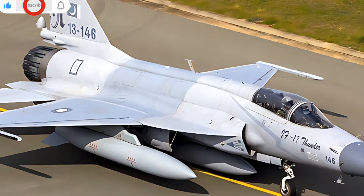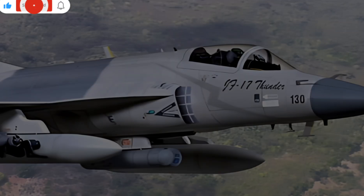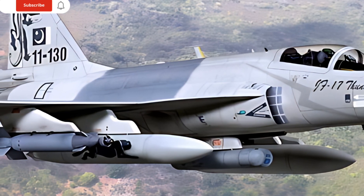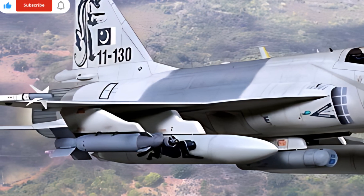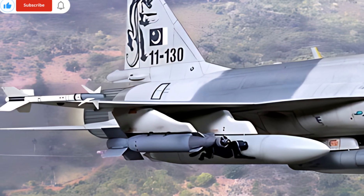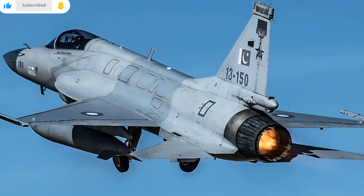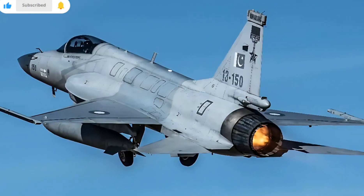Under the hood, the 2025 JF Dendar Block 3 boasts a more powerful engine with increased efficiency. The refined powertrain ensures a balance between performance and fuel economy, making it suitable for both city and highway driving. Advanced suspension tuning delivers a smoother ride, while the improved braking system enhances safety and control. An all-wheel drive option provides better traction and handling in various driving conditions.